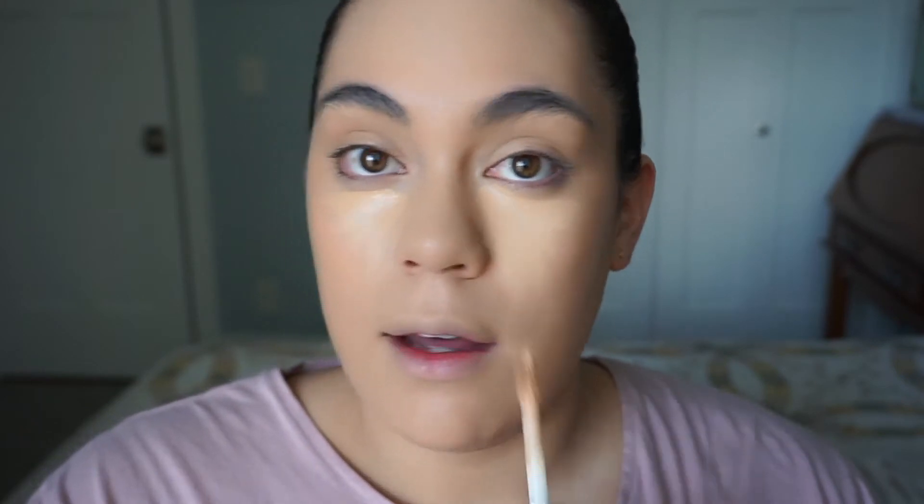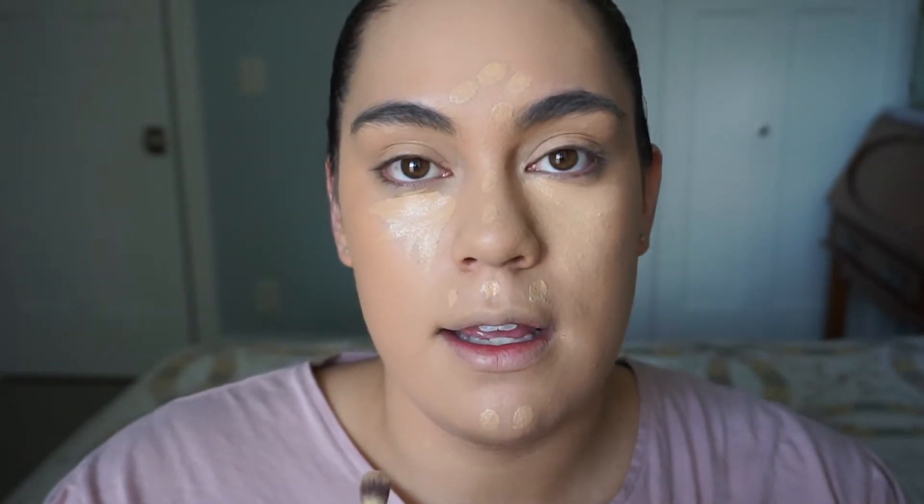For concealer, I'm going to use some Tarte Shape Tape, which is a little bit darker than I want it to be right now — it doesn't really do much brightening. So I'm going to add some Urban Decay Naked Skin in a really light shade.